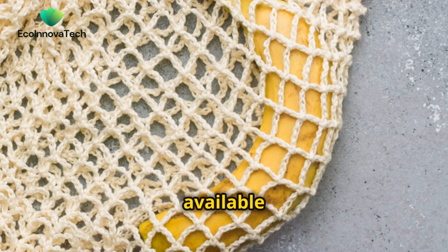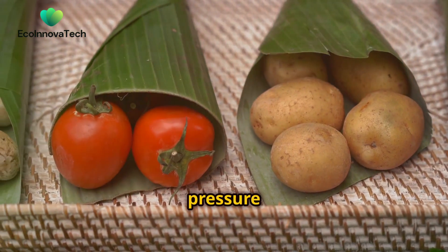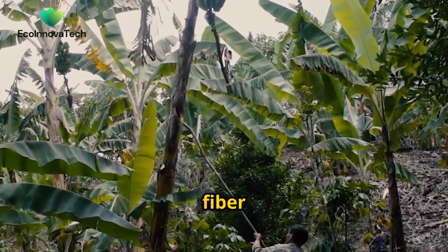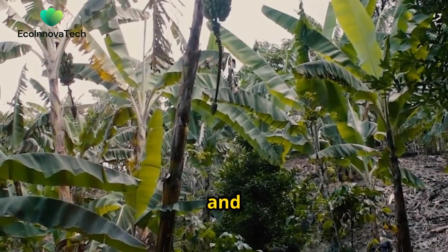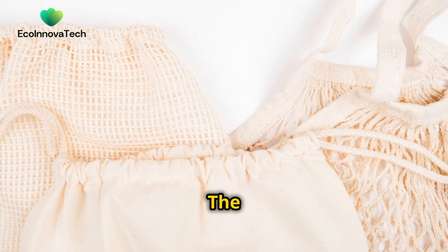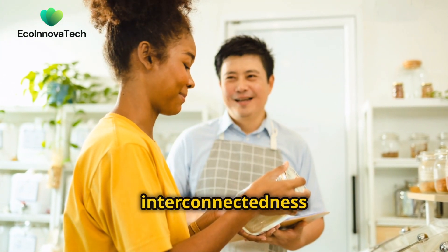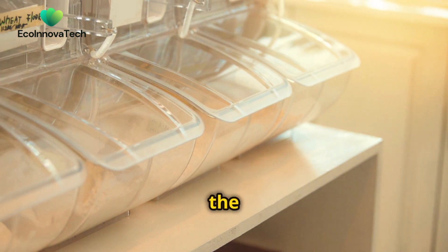By utilizing a readily available agricultural byproduct, it reduces pressure on forests and promotes a more circular and eco-conscious approach to paper production. Furthermore, banana fiber paper is biodegradable, decomposing naturally and returning to the earth without leaving harmful residues. The development and adoption of banana fiber paper highlight the interconnectedness of our consumption choices and their impact on the environment.